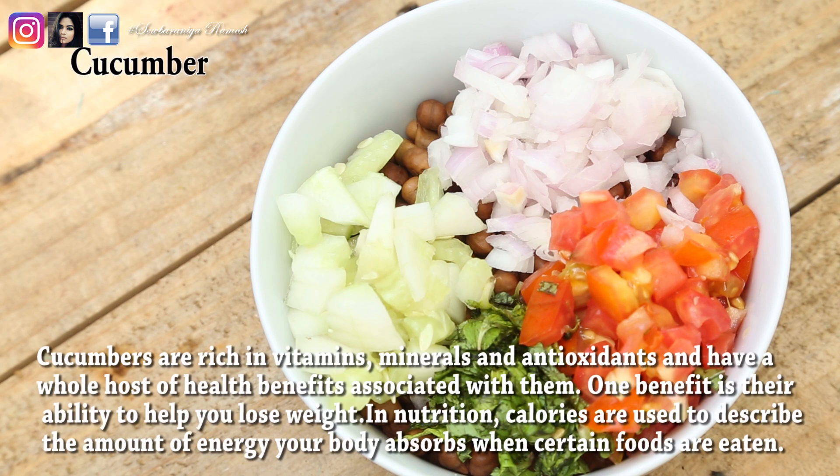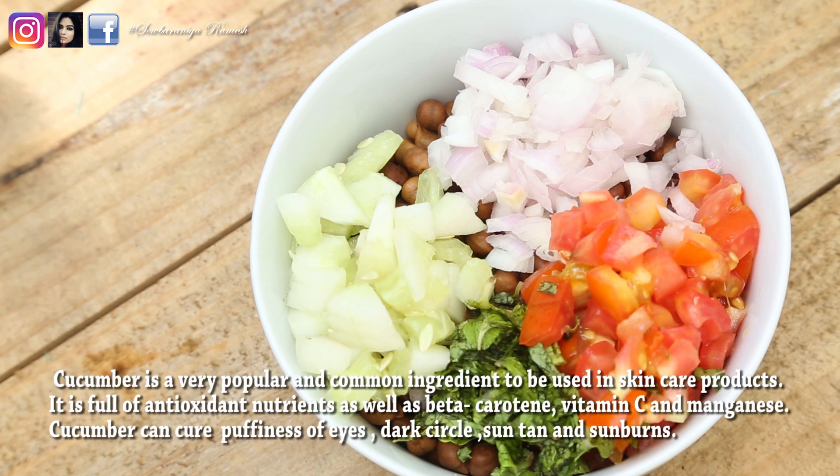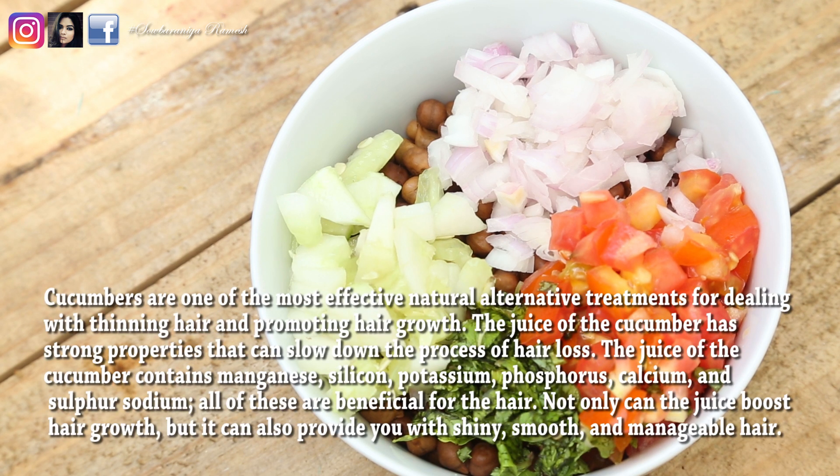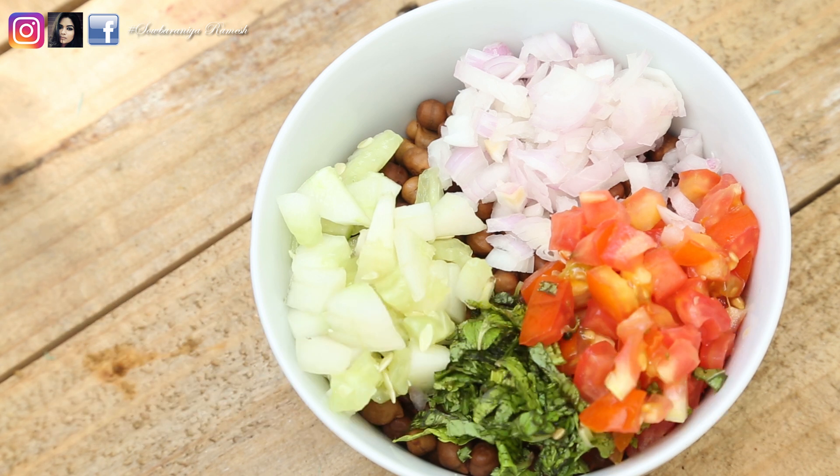Pudina is a water-content rich vegetable. You can use it in your weight loss process. You can add it in your salad to keep your tummy full and filling. You can include it in your daily diet. It can also help promote your hair growth and make your hair thick and long.